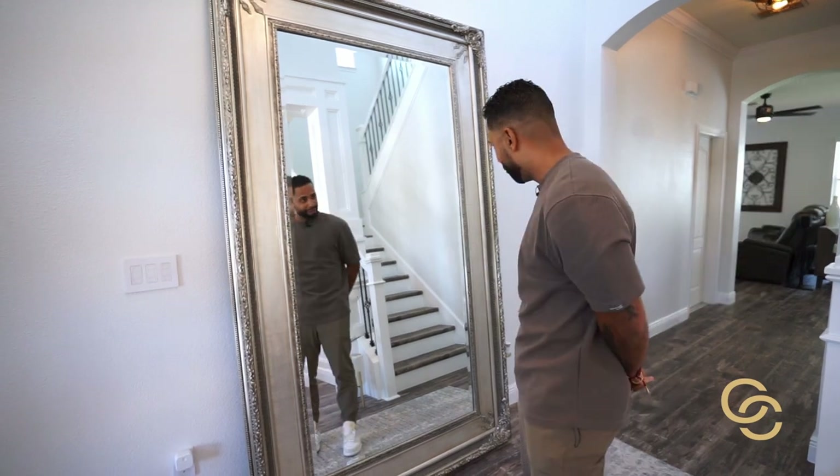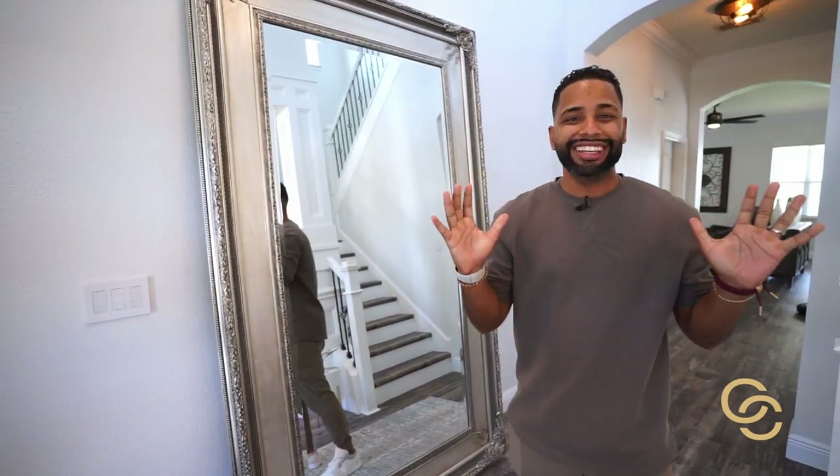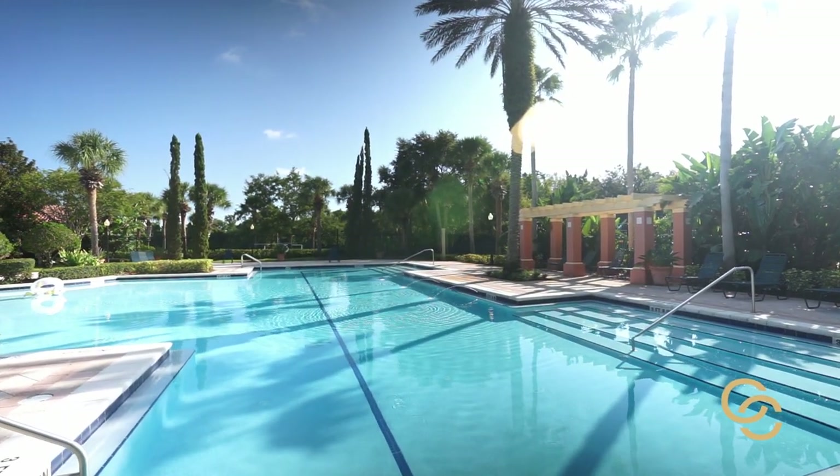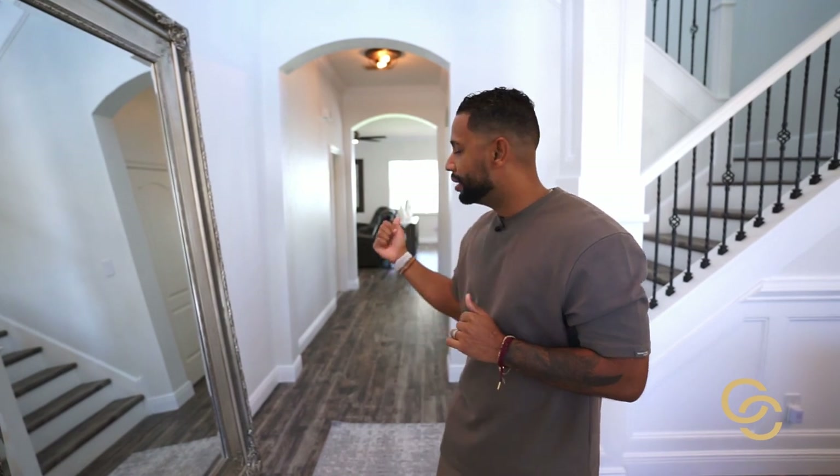I've showed you around Weston Bay, the amenities, and everything that 267 Weston Bay Boulevard has to offer — all the modern finishes, the smart home capabilities, everything you can control from your phone or from the smart home pad. It's available starting next week. Call me — my contact information is below. And if you're thinking about moving anywhere in and around the Orlando market, I'm your guy. Peace.